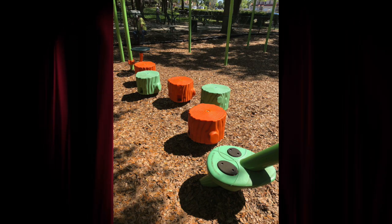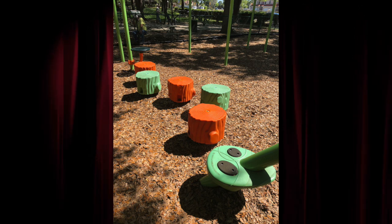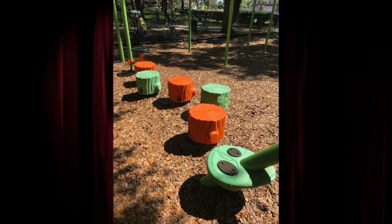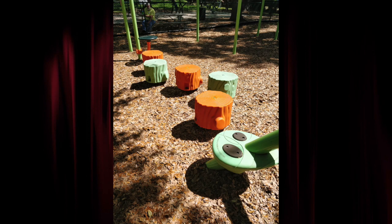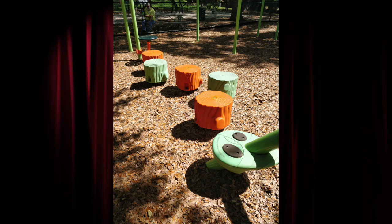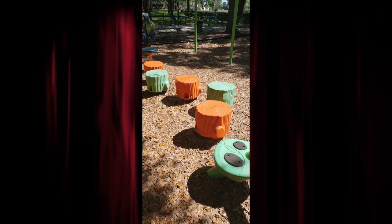These are some shots that I took at the park. Now I'm gonna show it to you. This is on the iPhone X. This was taken on the Note 8. This was taken on the OnePlus 5T. The Pixel XL 2. And last but not least, the Samsung Galaxy S9.